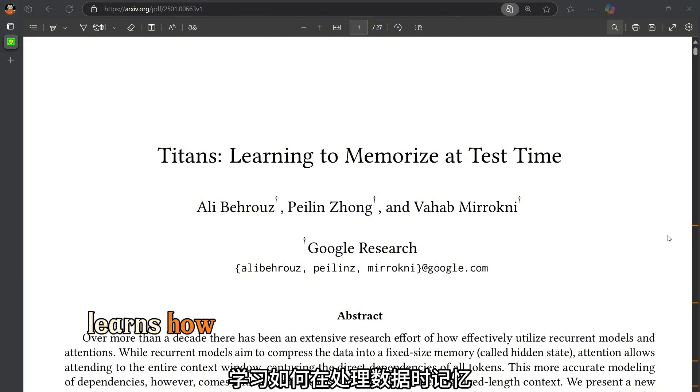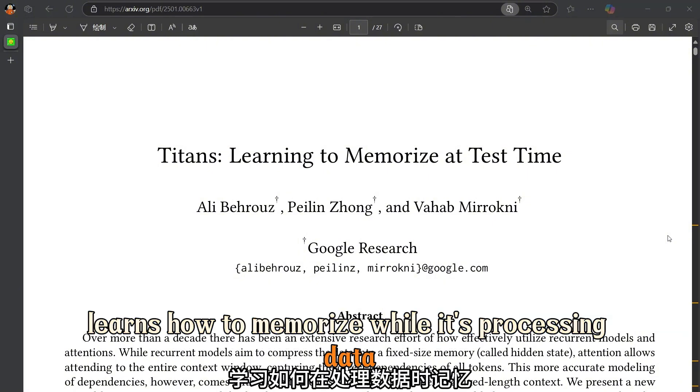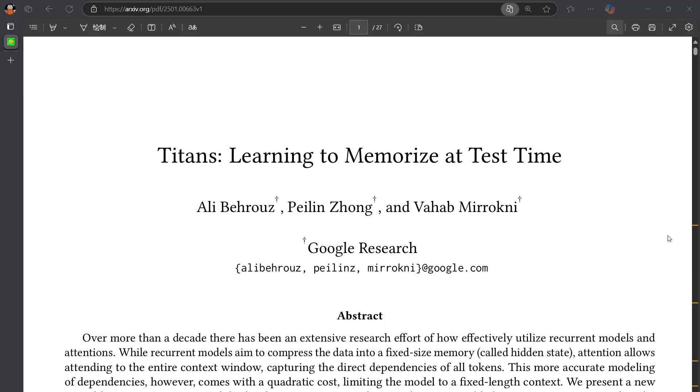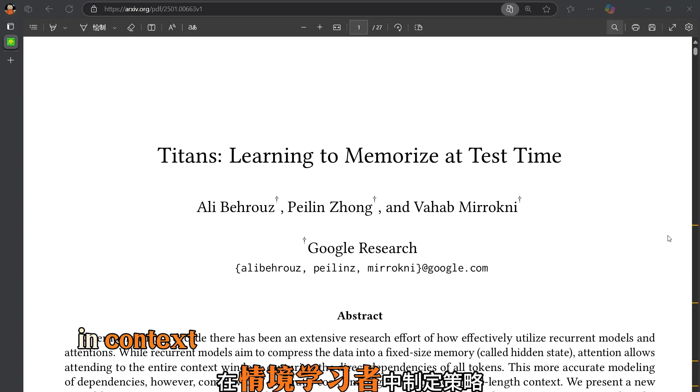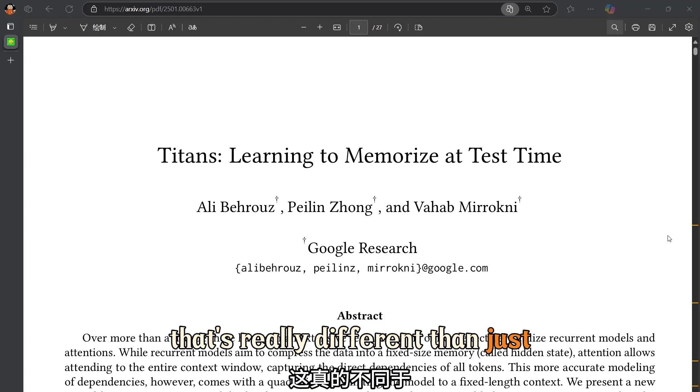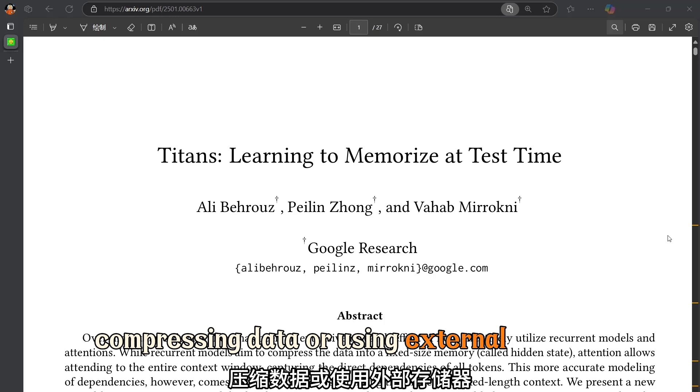What's special about Titans is it learns how to memorize while it's processing data. So the memory isn't just a storage unit — it's an active learner. It's a meta in-context learner that develops strategies for remembering, which is really different than just compressing data or using external memory.